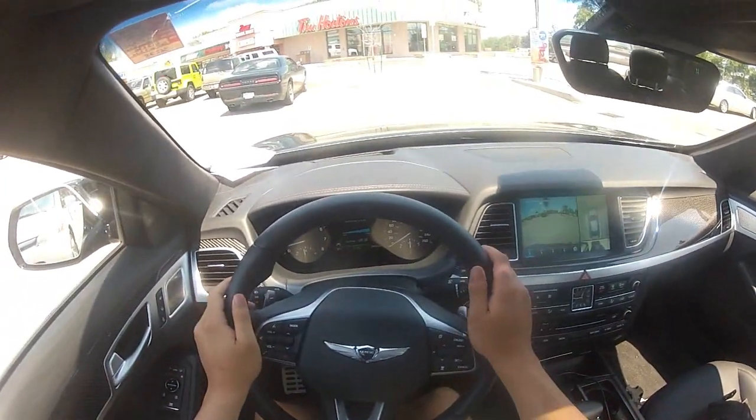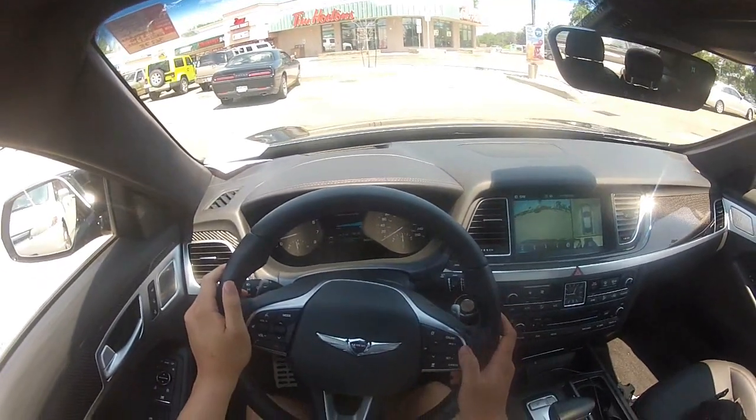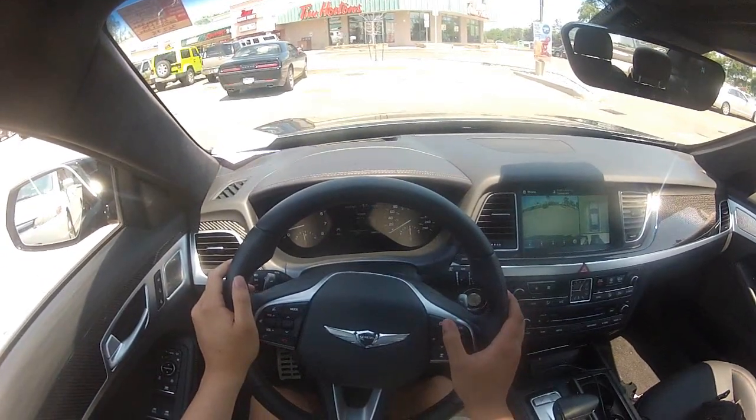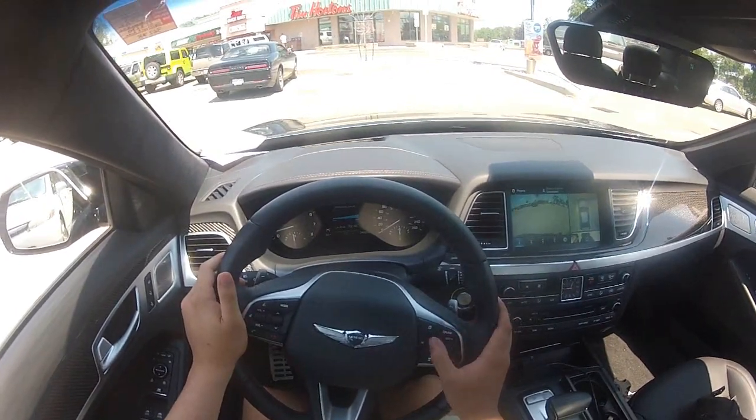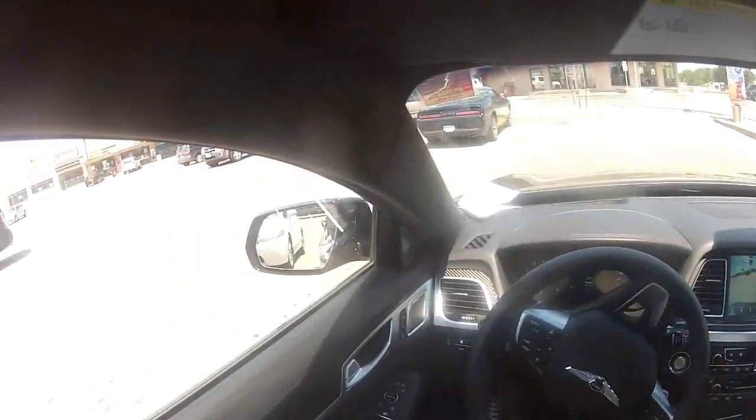You can see the 360-degree view — it's actually really nice to have because the car is really big, so it's pretty useful when you're parking in a parking lot.